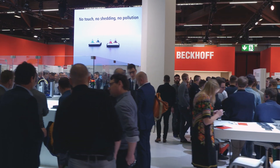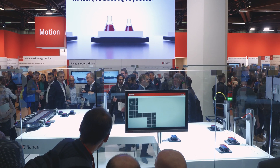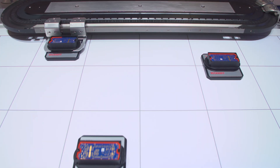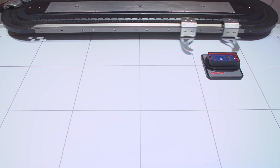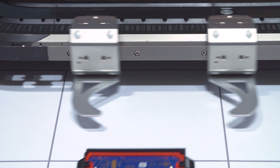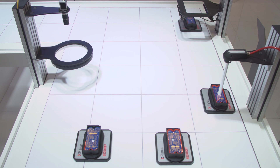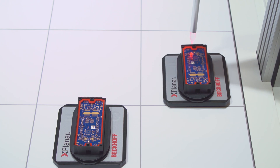The Xplanar system is revolutionizing product transport in production plants and machines. We are pleased to show the Xplanar system working in industrially suited applications at this trade show. Here we can demonstrate the freedom of two-dimensional movement — you can see how flexibly the movers can travel and how they give customers new degrees of freedom.